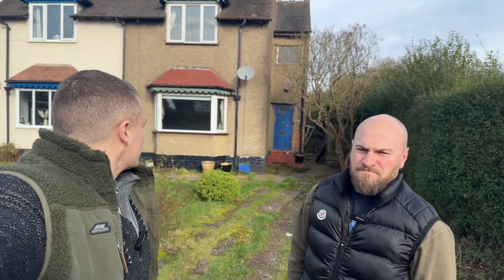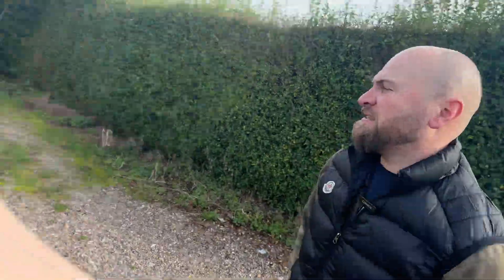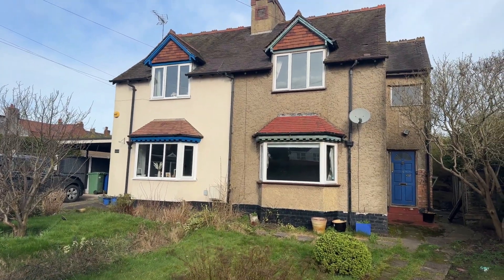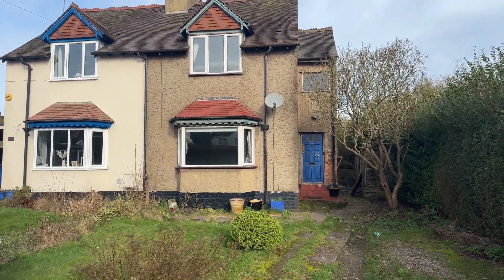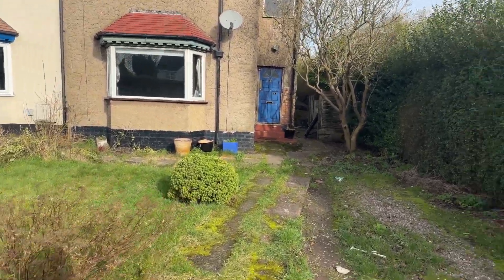This is a property we're potentially looking at buying — whether we buy it, an investor buys it, or we raise the money from investors. Horrible looking thing, a disgrace. Next door is half decent, to be fair, and that one sold for £193,000 back in 2019. We've been told this would sell for £245,000 to £250,000 in good condition. Let's have a look round.